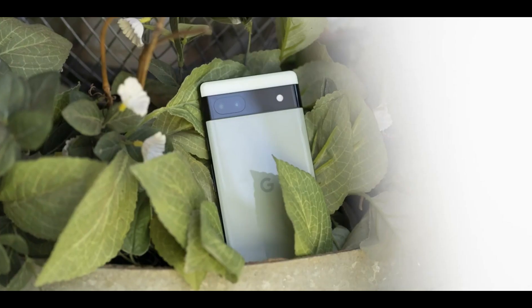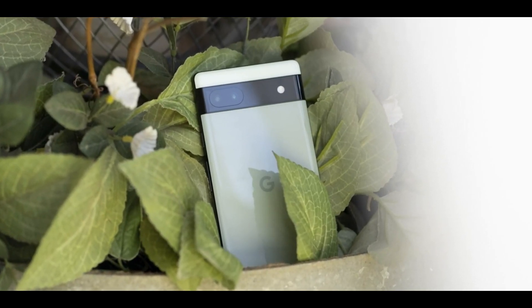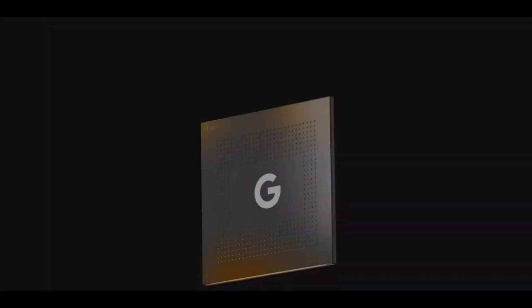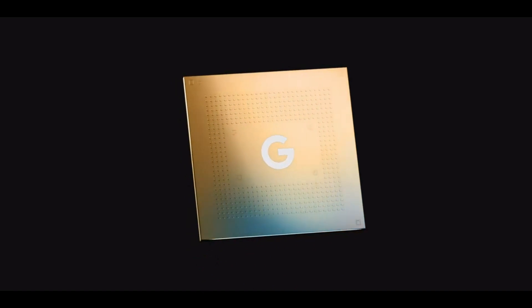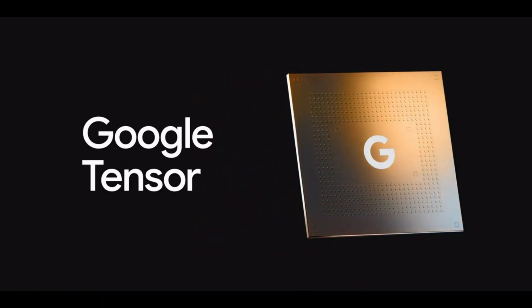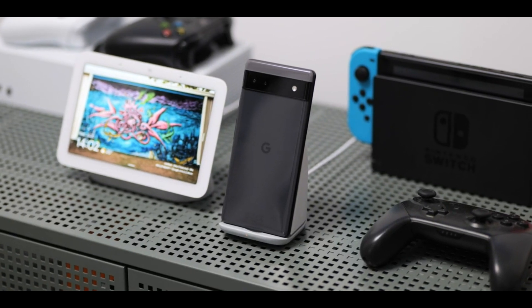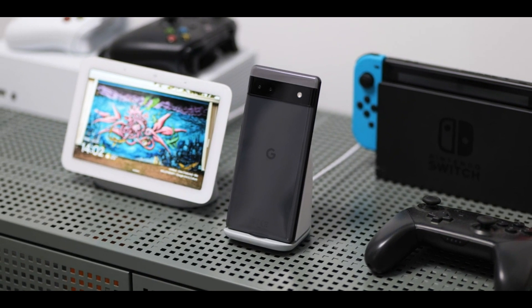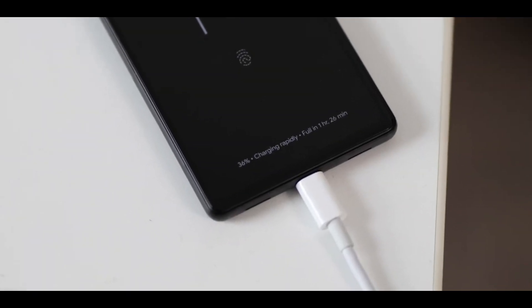All of these features make the Pixel 7a something to look forward to, and if Google manages to keep the same price point as the Pixel 6a of $449, it could really be a formidable challenger in the affordable phone market. The Pixel 6a has already received a CNET Editor's Choice Award, and an improved version could certainly make it even more impressive from a value standpoint.